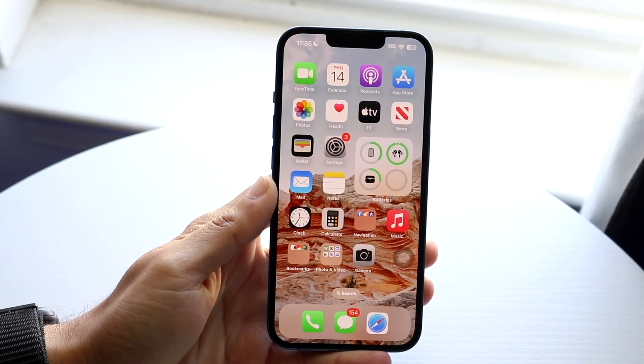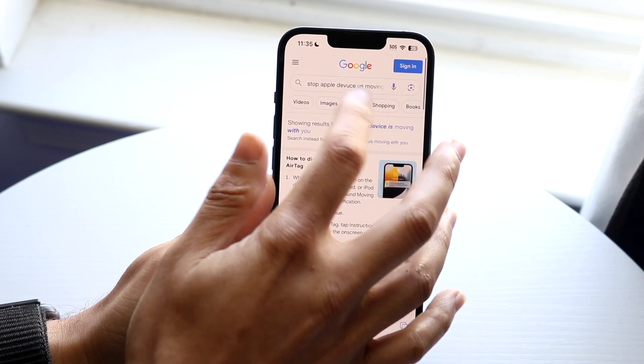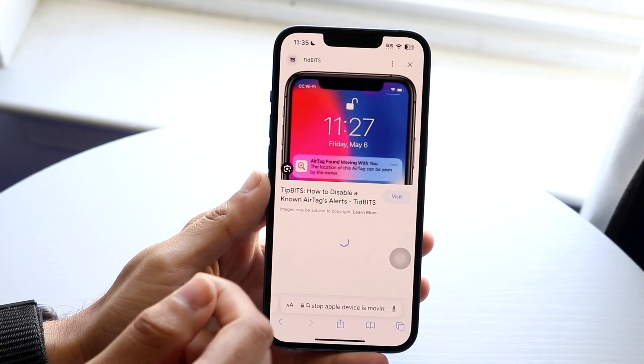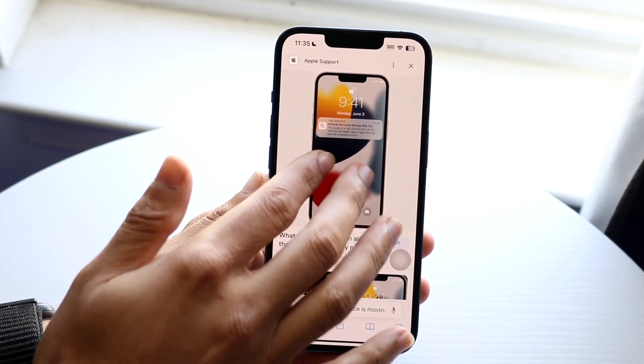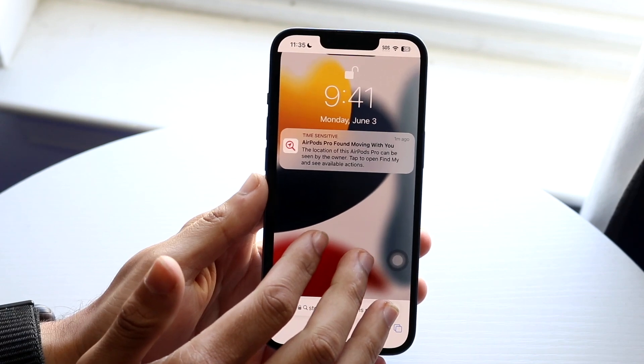You might be trying to stop those specific notifications that randomly state that an Apple product is moving with you. If we look at one of these notifications, there's some sort of Apple product that says there are AirPods moving with you, or an iPhone moving with you, whatever the case is.